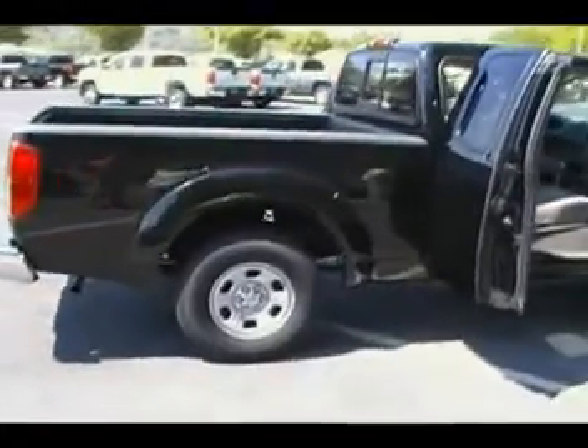Hey guys, Don Irwin, Mountain View Chevrolet, looking at an 07 Nissan Frontier. Looks like this is one of the King Cab models, got the little jump seats in the back. Of course it's black — you can tell that from the video. It's hard to mistake a black car whether it's a sunny day or a cloudy day. You can see this light gray cloth interior.